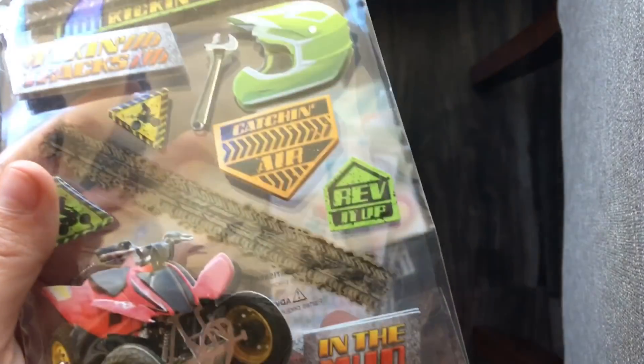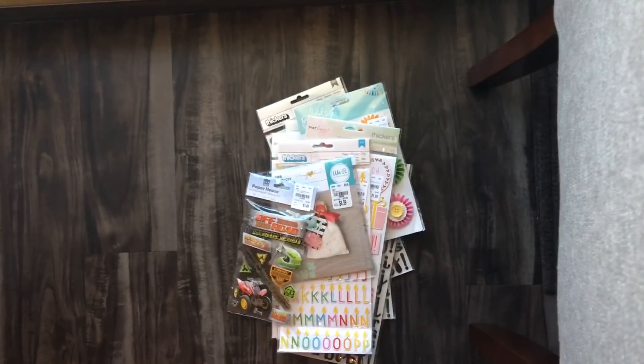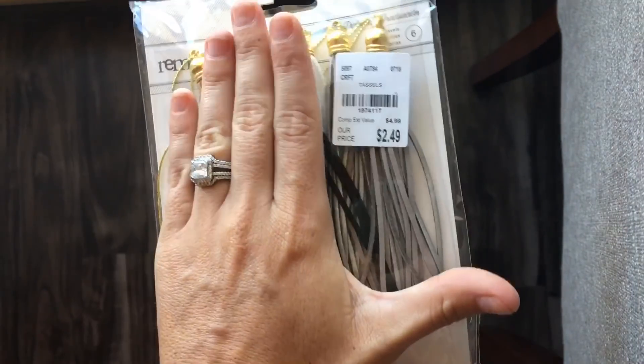Then I got these for scrapbooking since they do go off-roading. Then I got these cute tassels — I liked that they're super long, like really the size of my hand.